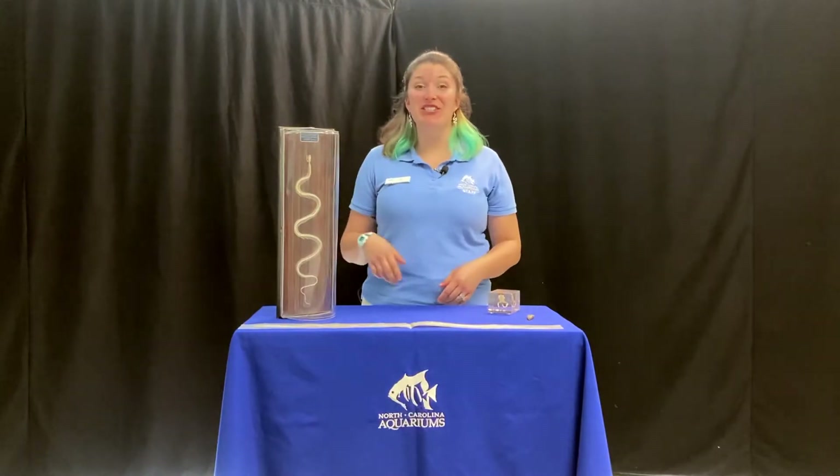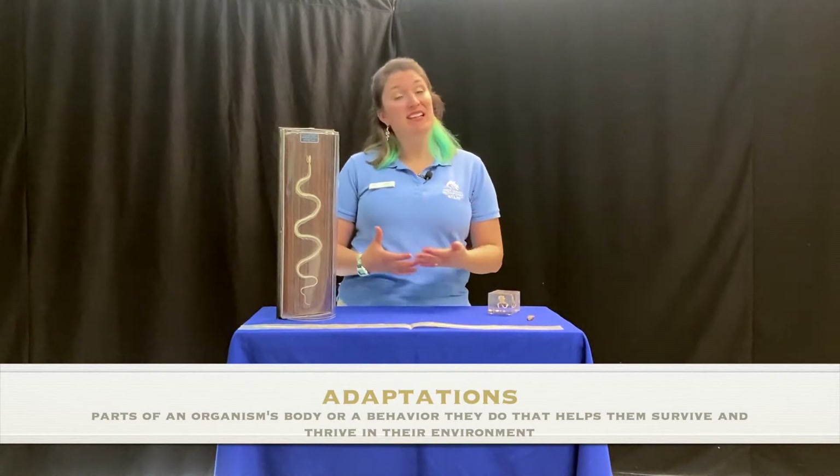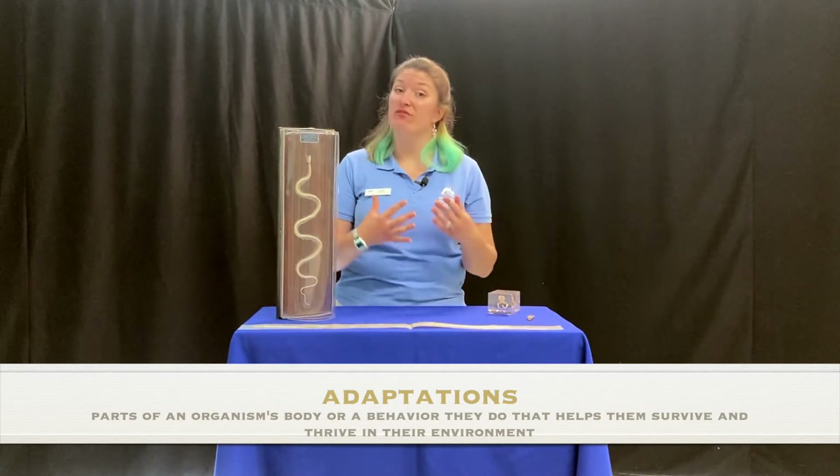Hello, welcome to another edition of Ed Talks. My name is Katie and I'm an educator here at the North Carolina Aquarium on Roanoke Island. Today I'll be talking to you about snake adaptations. Adaptations are things on an organism's body or something that it behaviorally does that helps it survive and thrive in its environment.